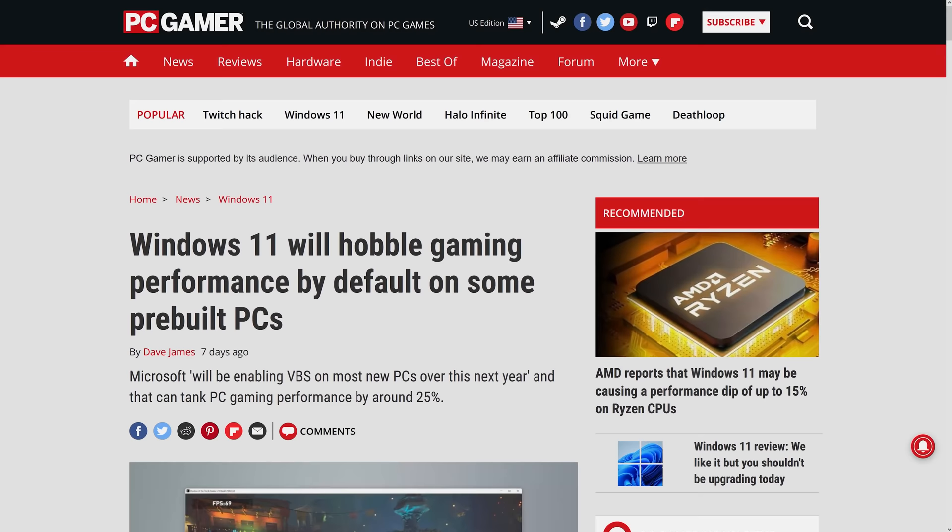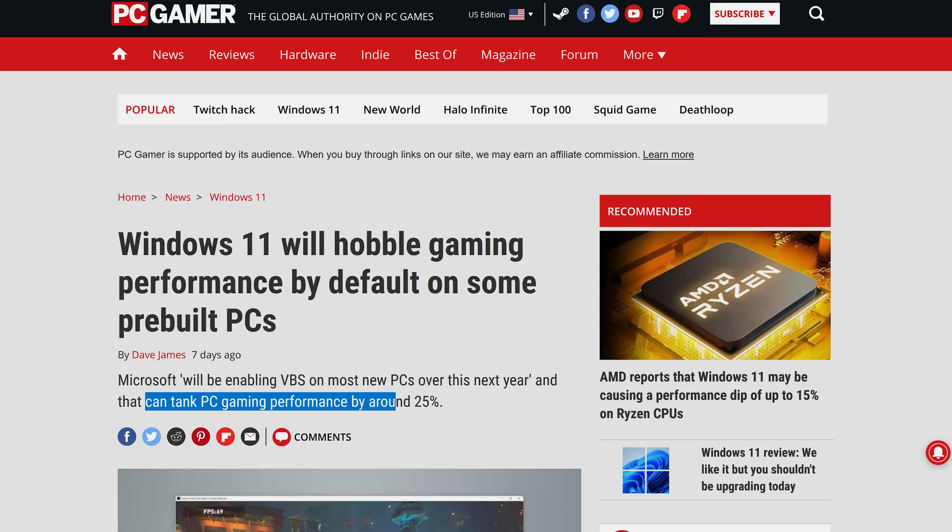Stop everything — Windows 11 can reduce performance in your laptop. Here's everything you need to know before you consider upgrading. You might have seen reports like this one from PC Gamer saying that Windows 11 can tank PC gaming performance by around 25%. In this article they're saying this is due to a feature called VBS.